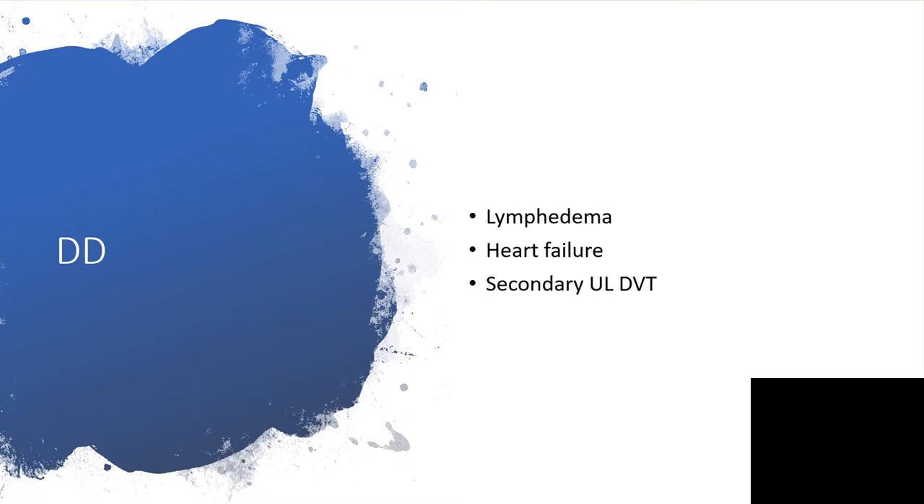What are the possible differential diagnoses? This could be lymphedema, heart failure, or secondary upper limb deep vein thrombosis.